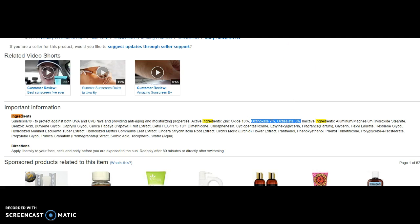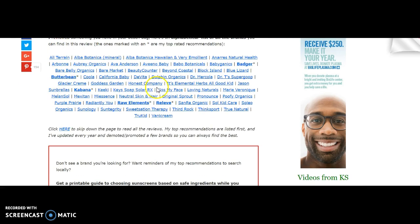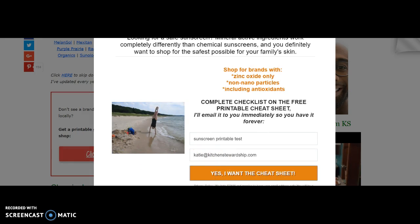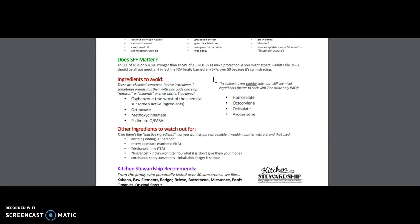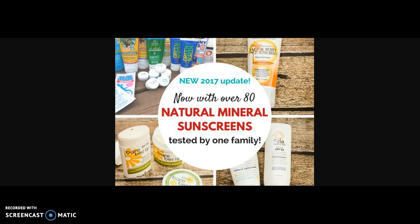If you have a brand that you are curious about, go to the Natural Sunscreen Review at kitchenstewardship.com/sunscreen. You can see all the brands I've already talked about. Just click here, enter your email, and get our printable guide. You can take it to the store or have it next to you — it tells you what you want to see and things to avoid, and it lists our current recommendations as of 2017. Please visit the Natural Sunscreen Review at kitchenstewardship.com/sunscreen and find something safe for your family. Thanks.